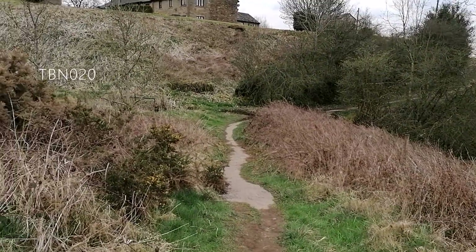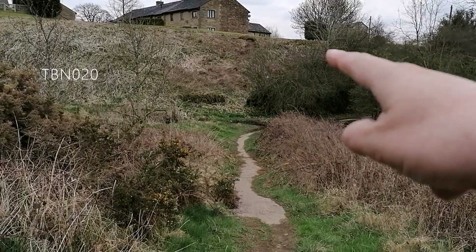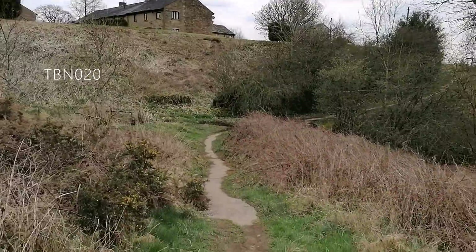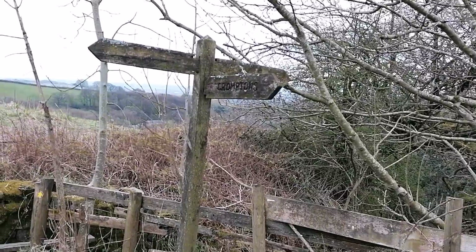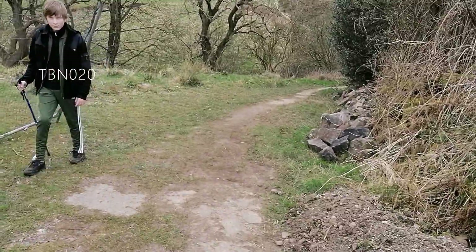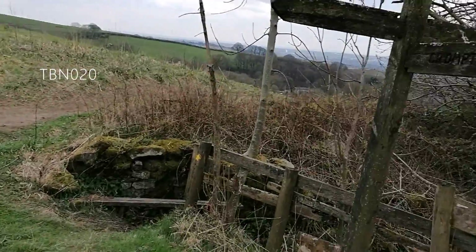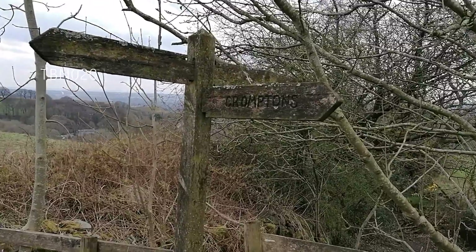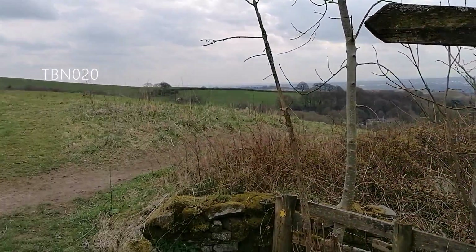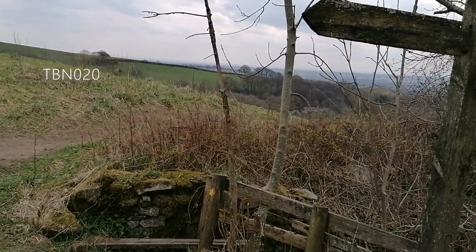You take the nicely surfaced path, first of all below the houses at the top of the knots, and then you swing round to the left in front of them. This is the end of TBN 20, just short at the top of the knots, where this signpost indicates that you've met with TBN 23 going that way and that way.